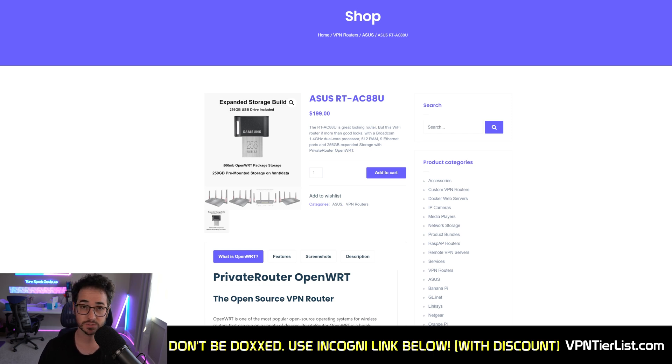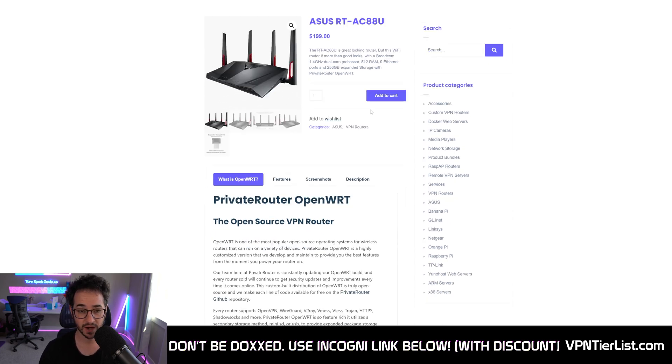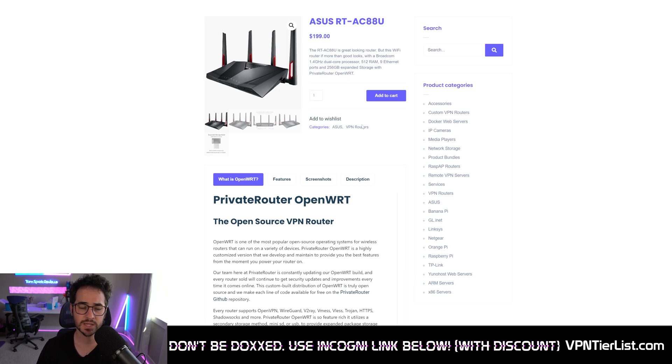There are also other apps you can configure with it as well. Now, why is this router so good? This specific one is my favorite since it's pretty powerful and a good price. What really makes it stand out is it comes pre-flashed with OpenWRT software. This isn't just any random OpenWRT or the standard OpenWRT — that's pretty hard to use and outdated, to be honest. This is their custom version of OpenWRT called Private Router.